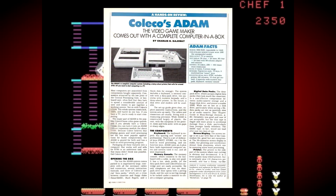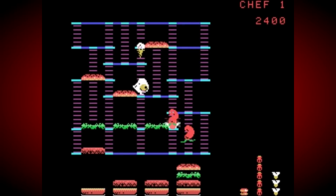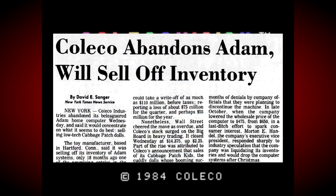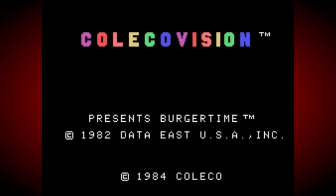A list of seemingly endless faults were soon reported, including Atom units being completely dead right out of the box, and the computer lost Coleco so much money that they ended up exiting the industry just over a year later, never to return.